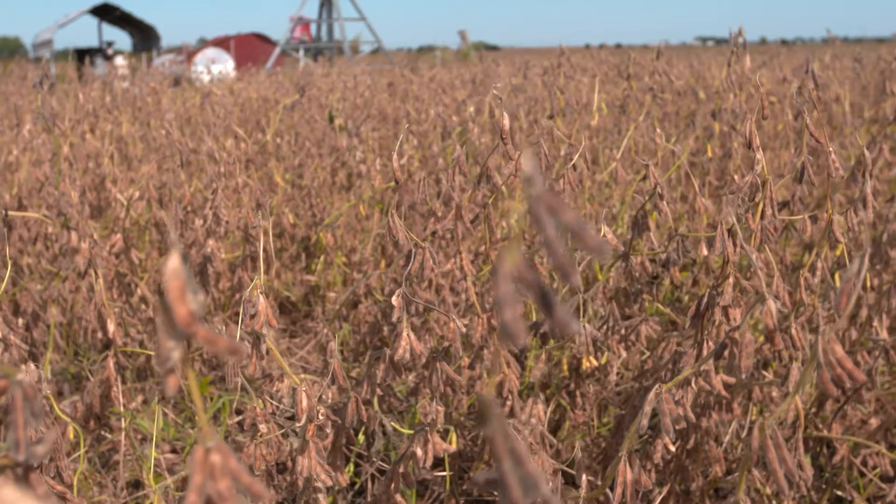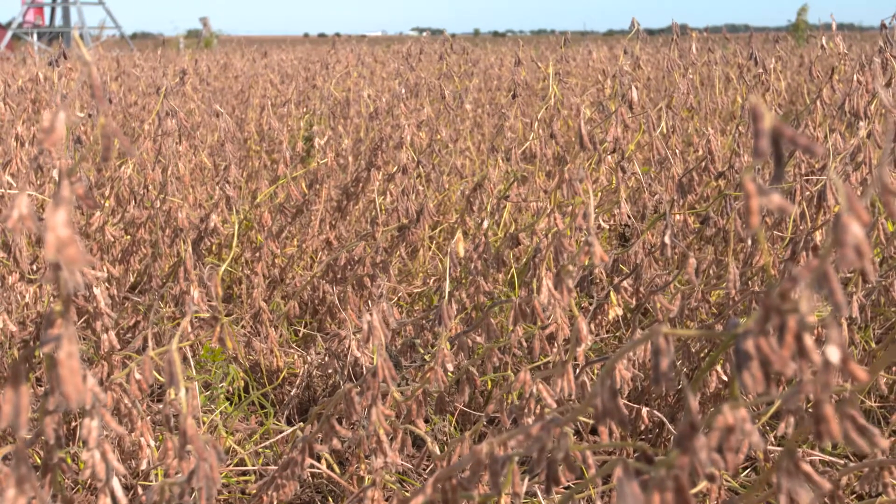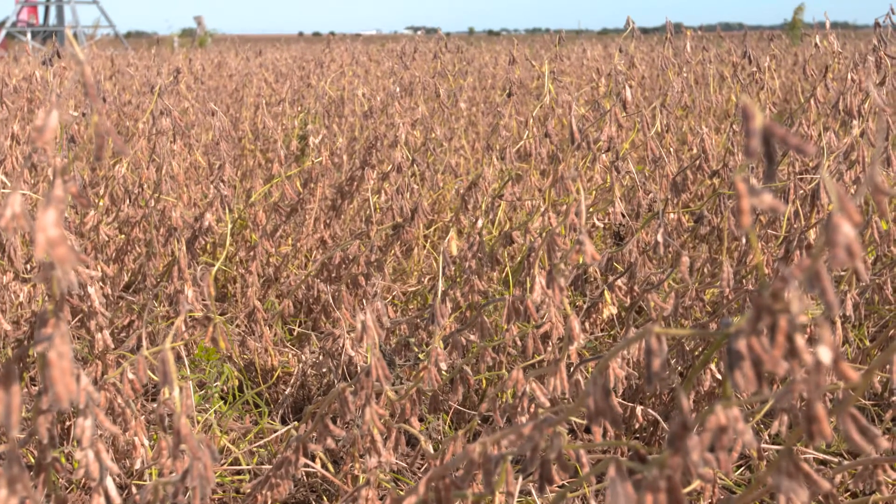I want you to prepare yourself to take a mental scorecard and score your fields. Look at some of the best areas that you have in your fields right now and give them a score on three things. Number one: do I have lodged beans in the best areas in my field that I don't have in other areas?